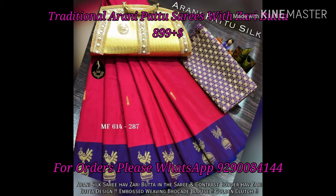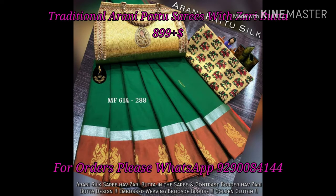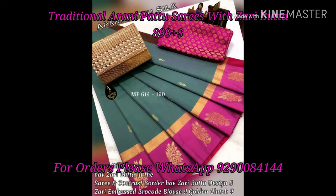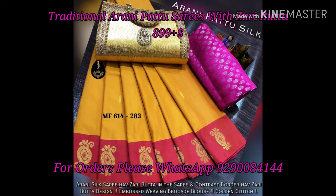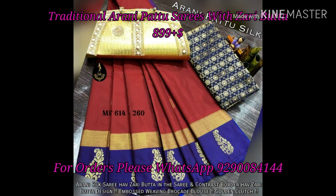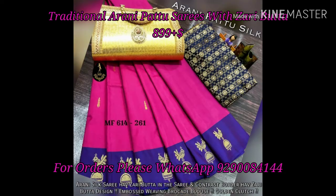If you want to purchase these collections, check my WhatsApp number: 9290084144 — also in the description box. I will check the availability and update your information. Once the booking process is confirmed, you will receive your order within 2 days.